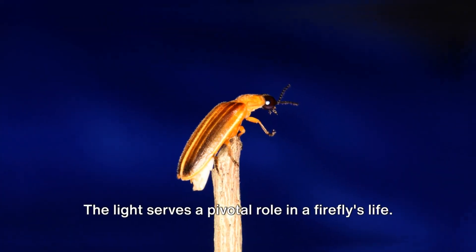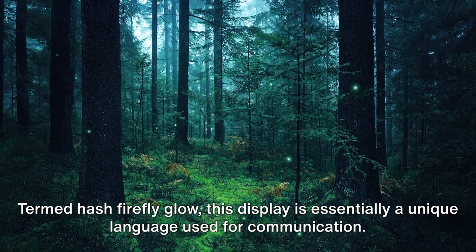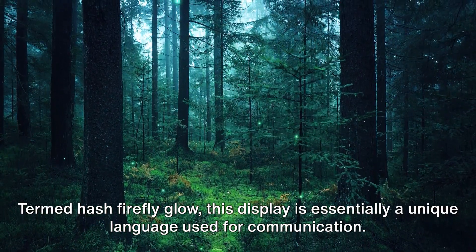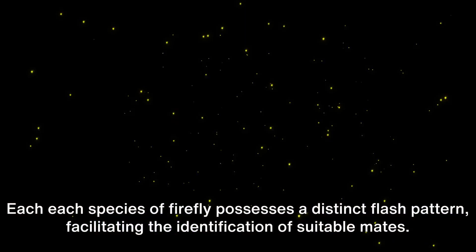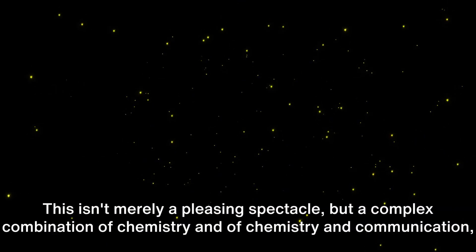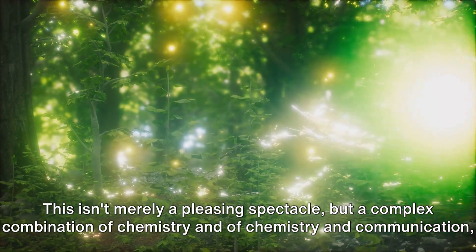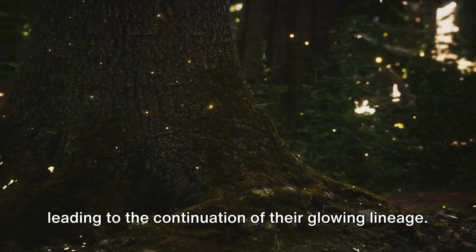But what purpose does it serve? The light serves a pivotal role in a firefly's life. This display is essentially a unique language used for communication. Each species of firefly possesses a distinct flash pattern, facilitating the identification of suitable mates. This isn't merely a pleasing spectacle, but a complex combination of chemistry and communication, leading to the continuation of their glowing lineage.